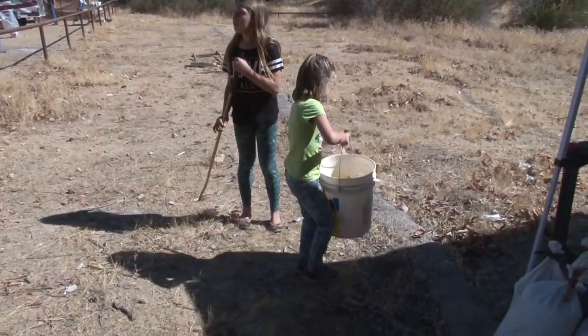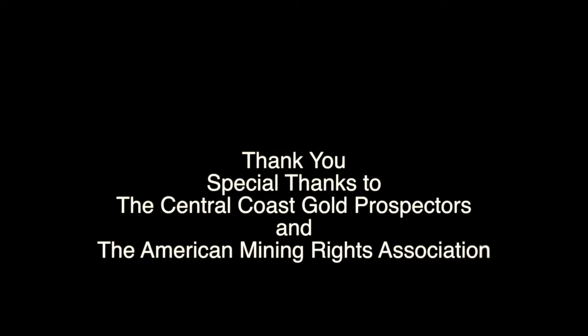Prospecting is fun — getting out and enjoying our public lands with a little reward at the end.